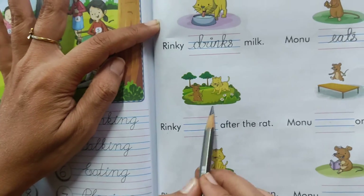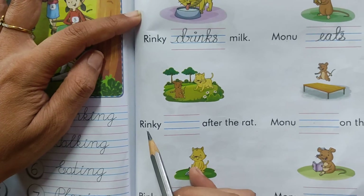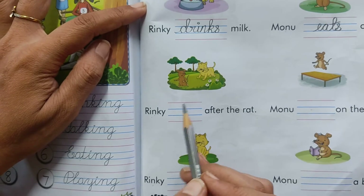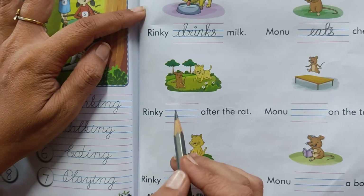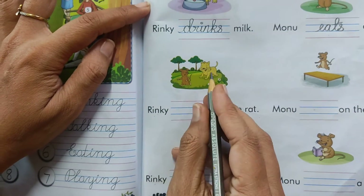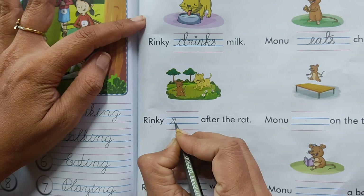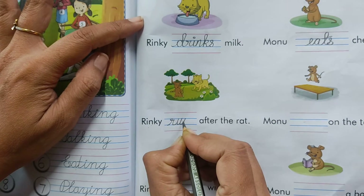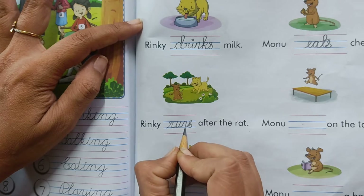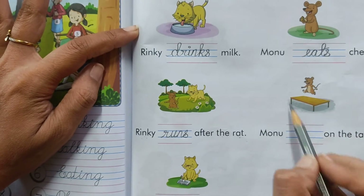Now look at the picture. What are they doing? Any guess for what Rinky is doing? Rinky runs. Yes. See, Rinky is running after the rat. R-U-N-S. Rinky runs. R-U-N-S.